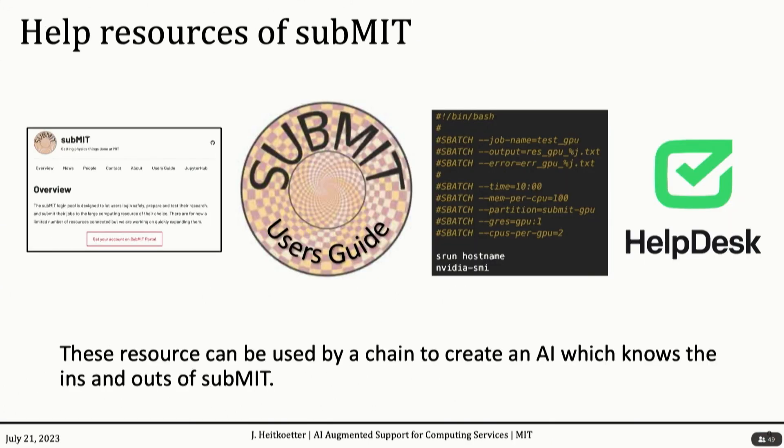Here are some nice resources. You can see the Submit website, a well-written and large user's guide, many examples on how to do specific things like a Slurm script, and of course the help desk. We can actually use these resources as input files to a chain to create an AI which knows the ins and outs of Submit and can help users navigate it.